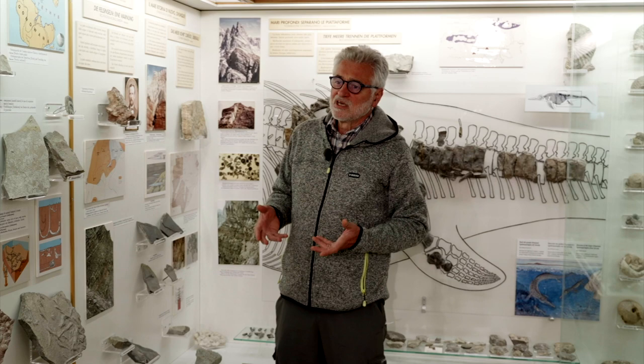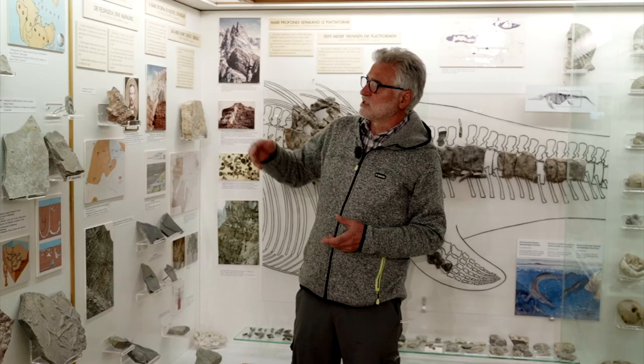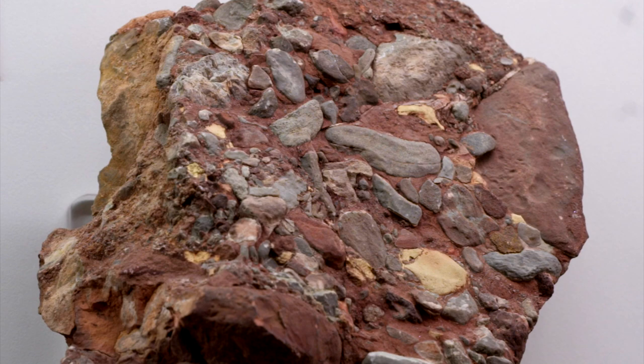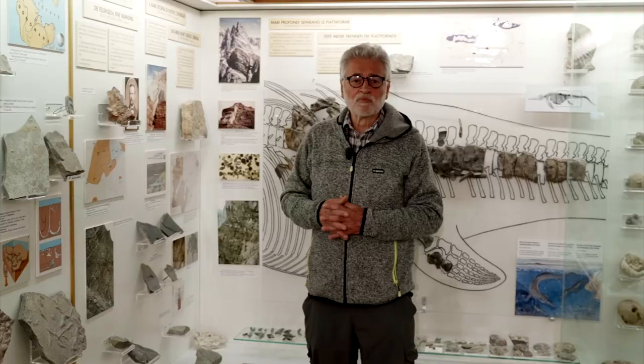After the first Triassic marine ingression, the entire alpine area rises and emerges once again. Immersion implies erosion. The outcome are these reddish conglomerates called Richthofen conglomerates. A new gradual marine ingression follows involving not only the Dolomites but the southern calcareous Alps all the way to Lombardy.